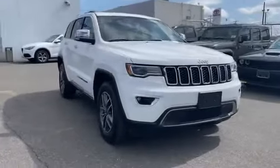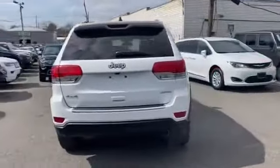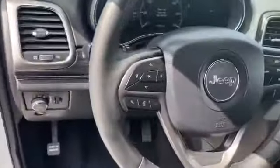2019 Jeep Grand Cherokee. This SUV offers space as well as power and performance. It strikes the perfect balance of fun and function, while offering side view mirrors with turn signals, wi-fi hotspot, satellite radio, navigation, and multi-zone air conditioning.